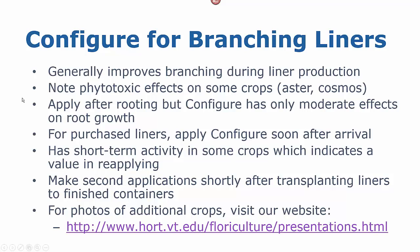We are typically applying it after rooting, as soon as the plants come off mist. Where we have seen effects on root growth in the liner stage, it has not caused an issue with the grow out of those plants. If you are purchasing your liners, apply Configure as soon as you can after arrival. Make sure your plants are actively growing, healthy, and have a minimum amount of leaf area, stem, and lateral buds to effectively respond to your Configure treatment. Remember that Configure has short-term activity in most crops, and therefore there is value in making a second or even a third application in a long-term crop. Make that second one shortly after you transplant the liners into the finished containers.